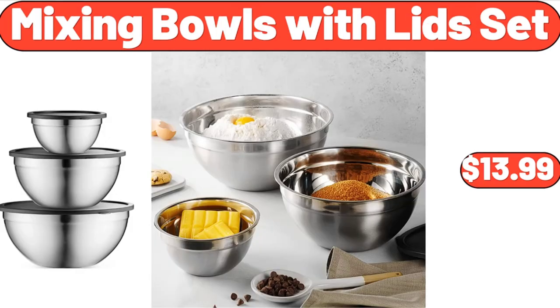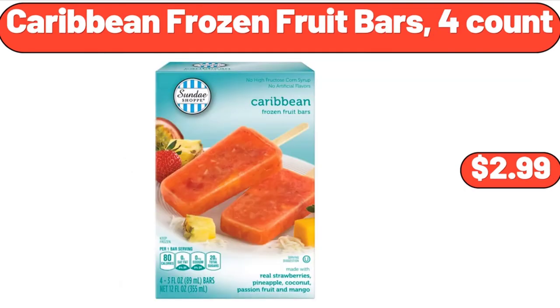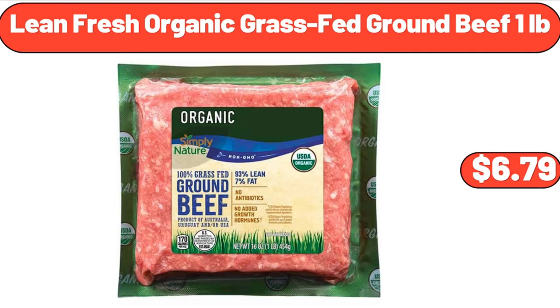Mixing Bowls with Lids Set, $13.99. 60-inch Linen Tablecloths, $12.99. Caribbean Frozen Fruit Bars, 4 Count, $2.99. Lean Fresh Organic Grass-Fed Ground Beef, 1 lb, $6.79.